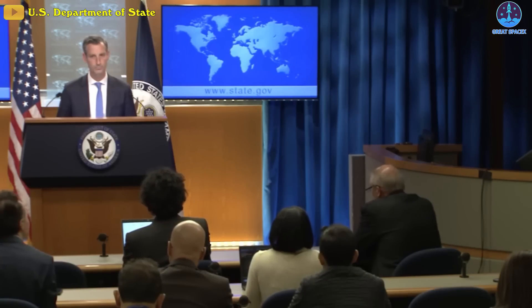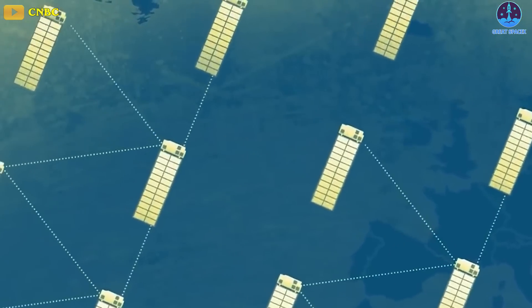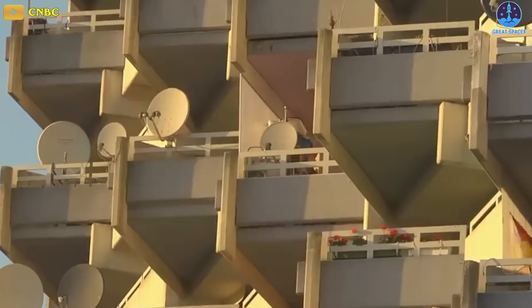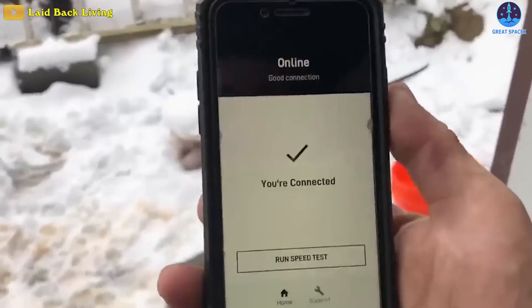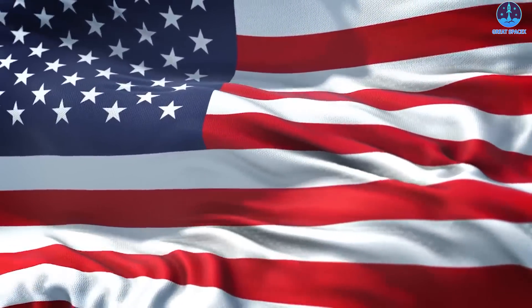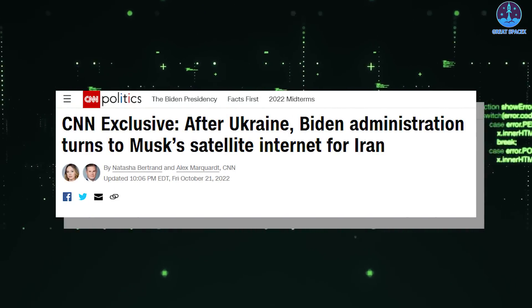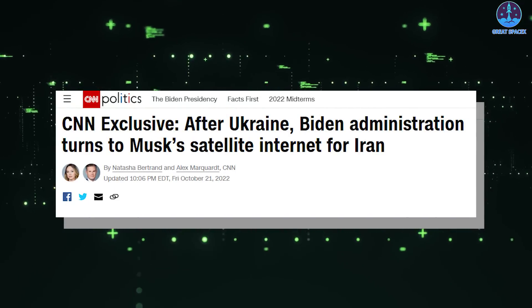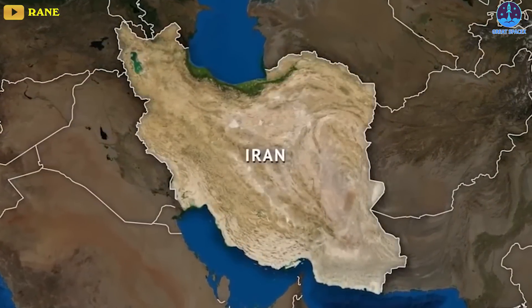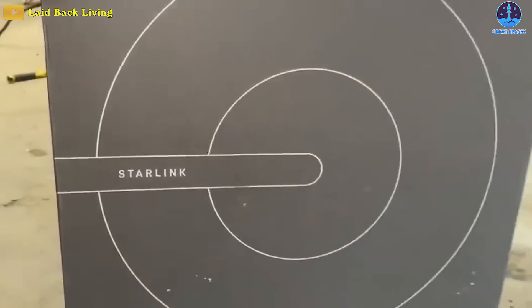Musk activated SpaceX's satellite internet service, Starlink, and said all he needed to get Iranian protesters online was to somehow install special terminals in Iran that could receive the signal. So far, Musk tweeted that only a few terminals have been installed in the country. More are still needed, and now it looks like the US could possibly be taking steps to help. CNN reports that multiple US officials confirmed that the Biden administration is in talks with Musk to potentially follow through on Biden's promise and actually help set up broad access to Starlink in Iran. However, it's not clear yet if those discussions will lead to the US offering to pay for the special terminals.